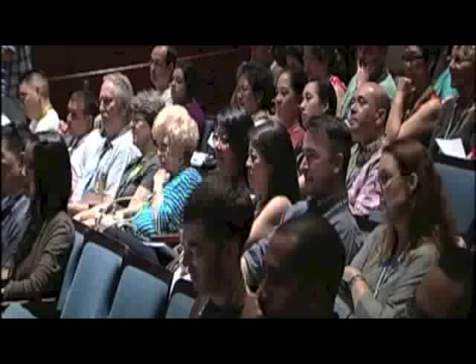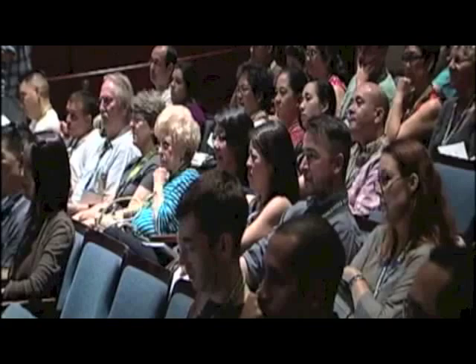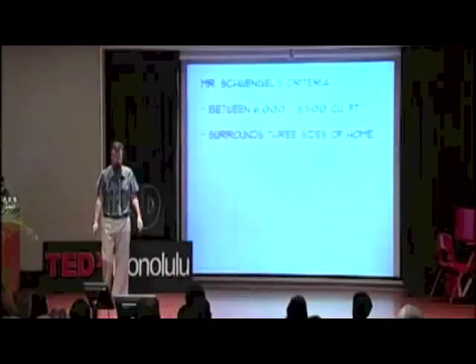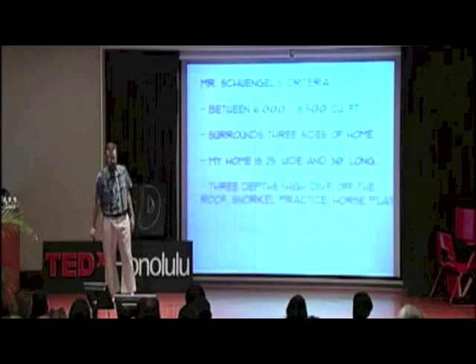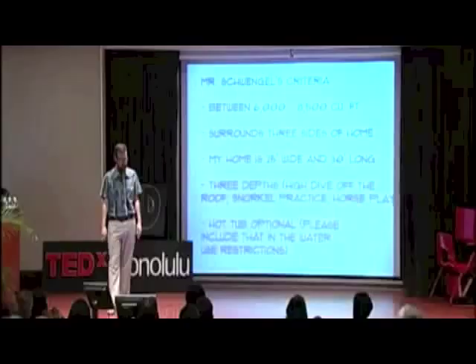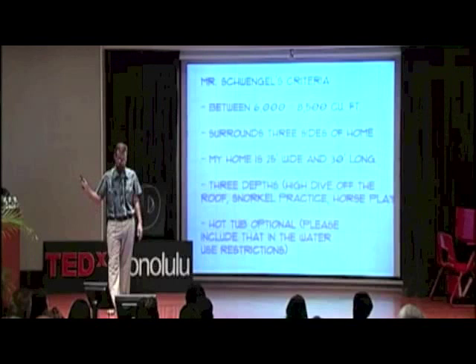We want the pool between 6,000 and 8,500 cubic feet, surrounding three sides of my home. Here's the size of my home, three depths we talked about, and here's a graphic of what it looks like in Google SketchUp. The last criterion is hot tub optional if you want. At this point in the year, the kids have experience with volume — we've already measured the volume of the Punahou pool and done lots of math in other projects.